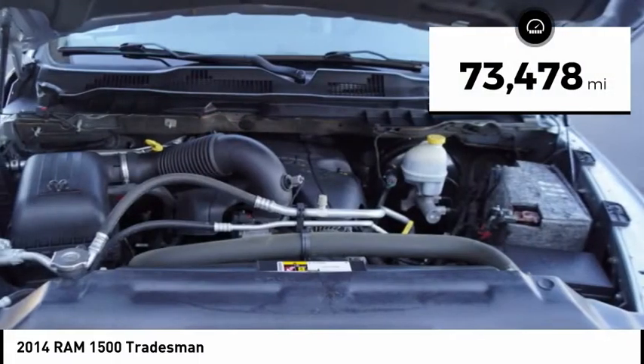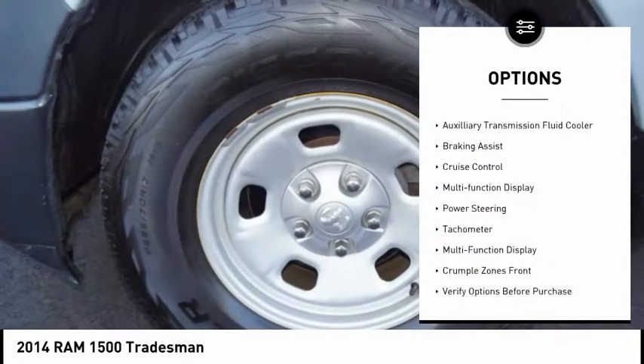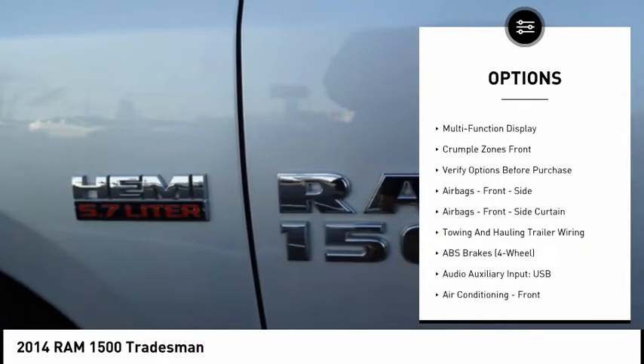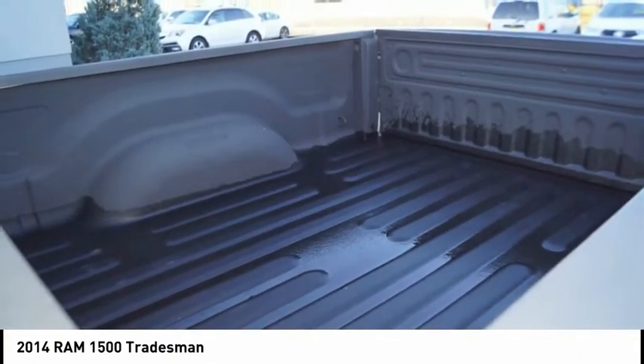This vehicle has less than seventy-five thousand miles. Great options include traction control, stability control, roll stability control, front suspension type strut, auxiliary transmission fluid cooler, braking assist, cruise control, multi-function display, power steering, and tachometer.